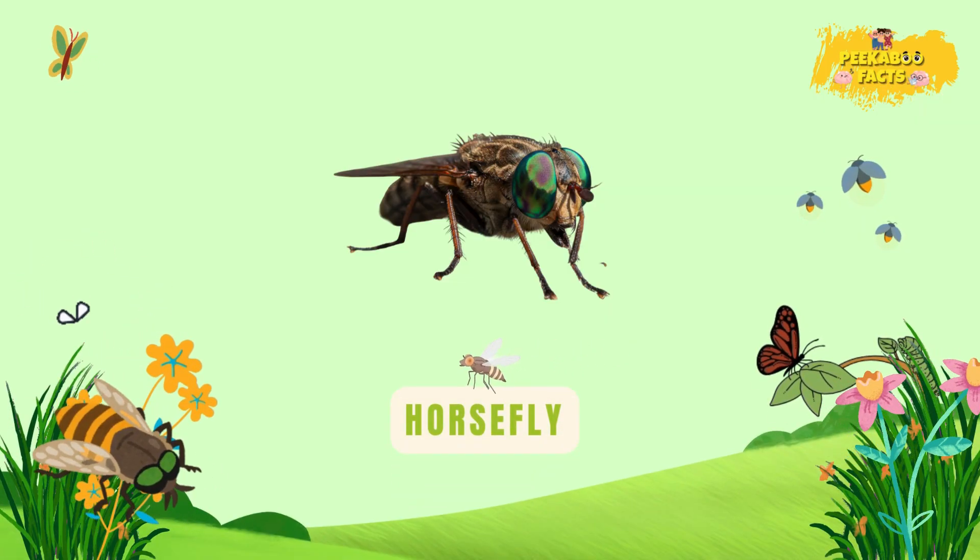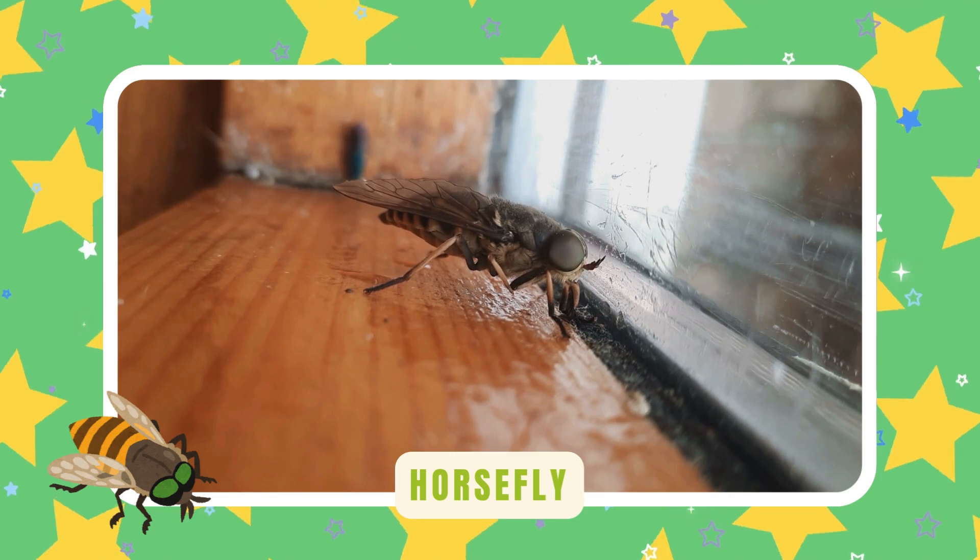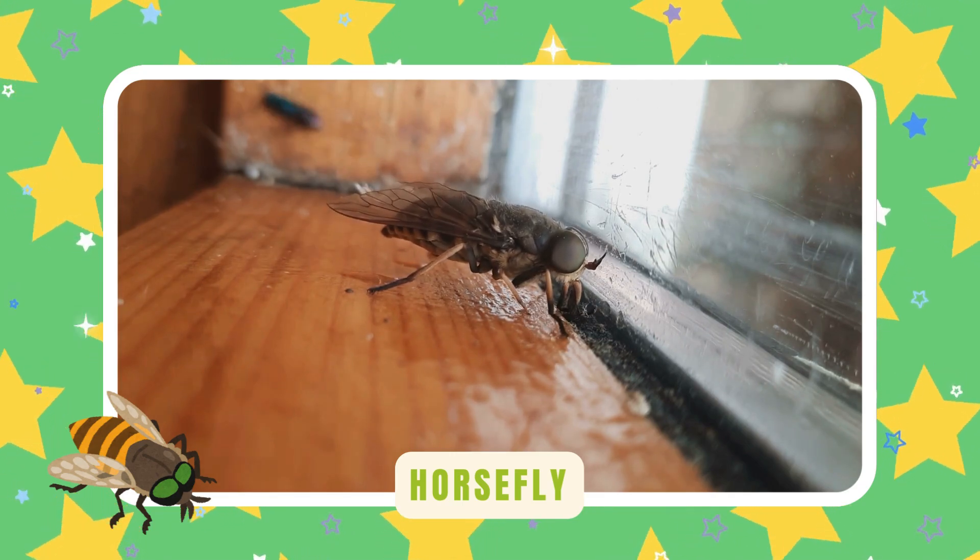Horsefly. Horseflies buzz near animals in fields. They're fast and strong flyers, but they can be a little too bitey.